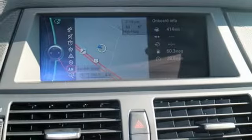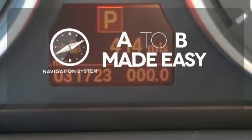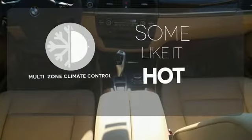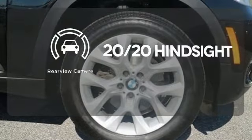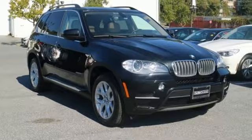It also has a leather steering wheel, climate control, hill descent control, and BMW assist. Never feel lost again with the navigation system. Multi-zone climate control lets you and your passengers pick a personal temperature. See objects previously out of sight with the rear view camera. Take this X5 home and start your new adventure today.